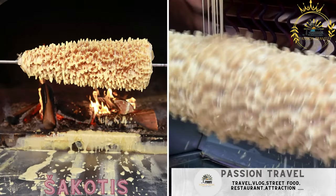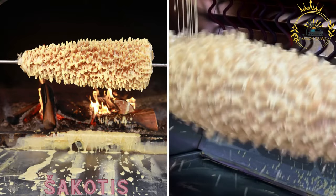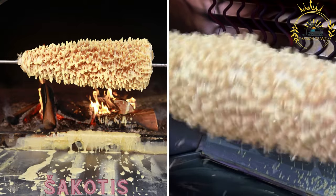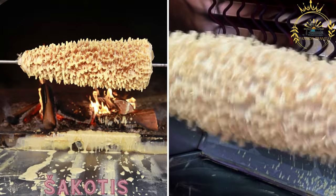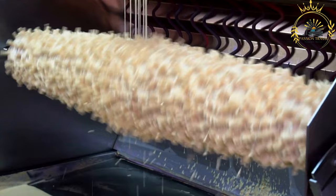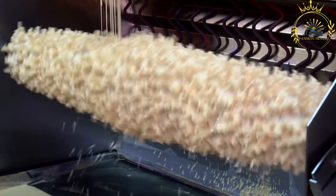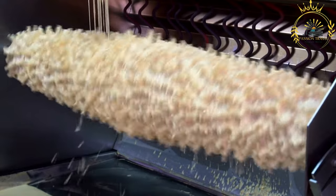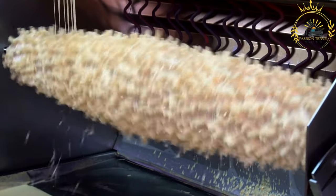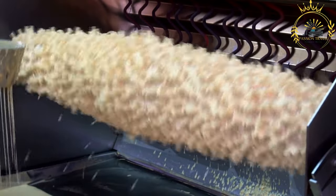Sakkodes, also known as tree cake, is a traditional Lithuanian dessert. It is made by pouring batter onto a rotating spit and baking it until it forms a tall, cylindrical cake with a unique tree-like appearance. Sakkodes, also known as ragwollis or tree cake, is visually striking and has a unique texture. It is often served at special occasions such as weddings, birthdays, and holidays.